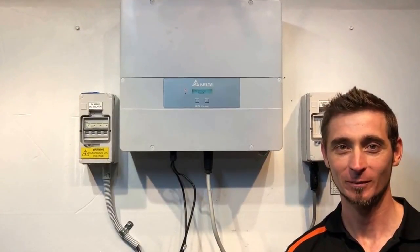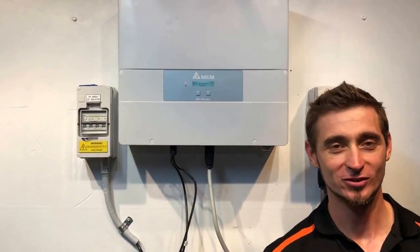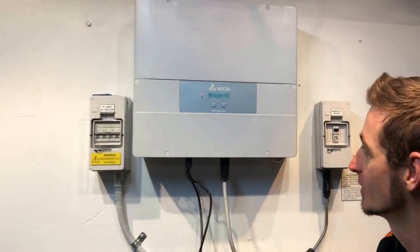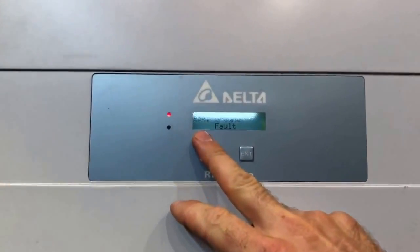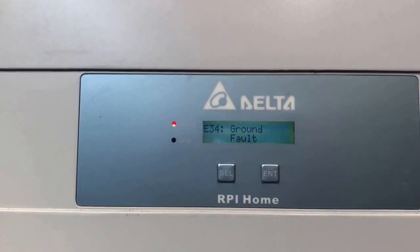Hi, Simon here from Gold Coast Solar Power Solutions. Today we've got a Delta RPI home inverter, and if you have a look here, we've got the alarm light on and it's coming up with E34, which is ground fault.